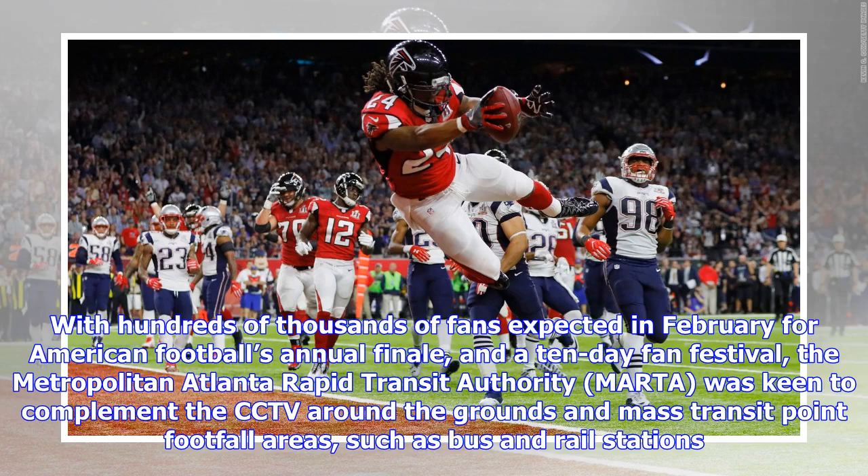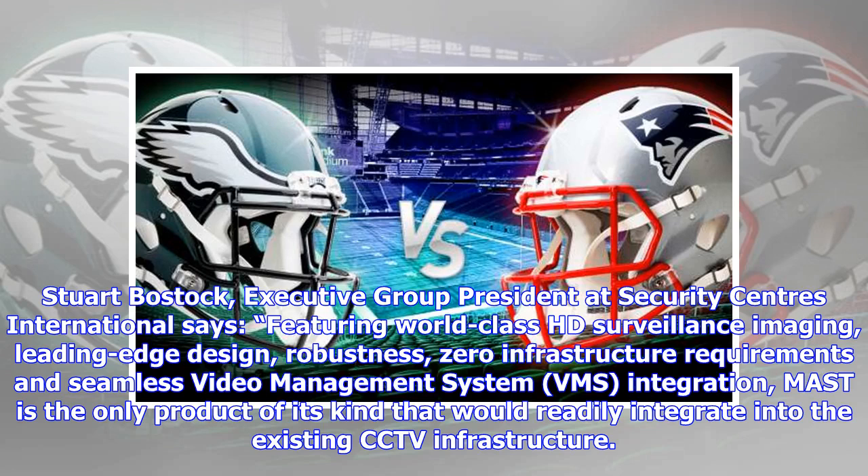With hundreds of thousands of fans expected in February for American football's annual finale and a 10-day fan festival, the Metropolitan Atlanta Rapid Transit Authority, MARTA, was keen to complement the CCTV around the grounds and MAST transit point football areas, such as bus and rail stations.